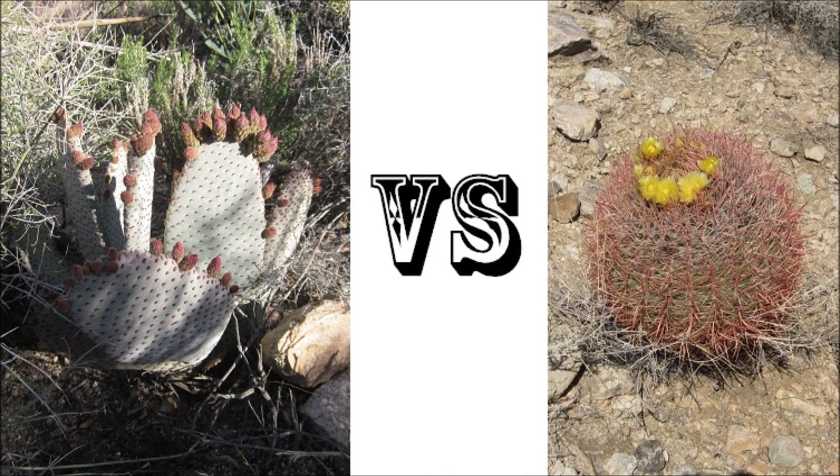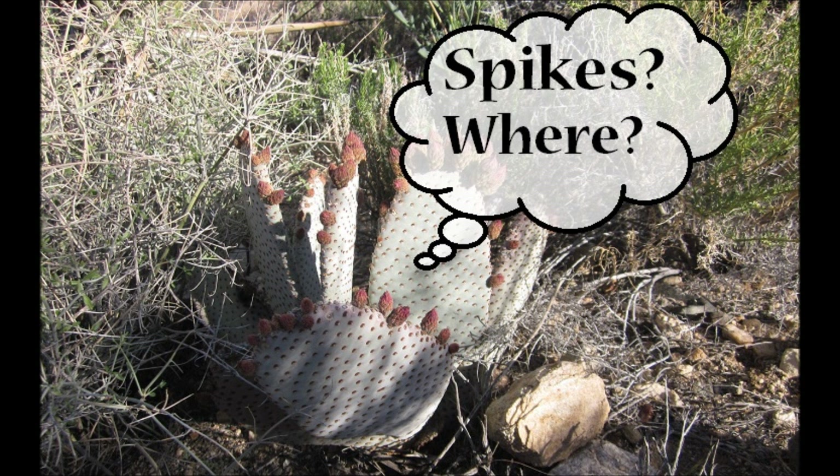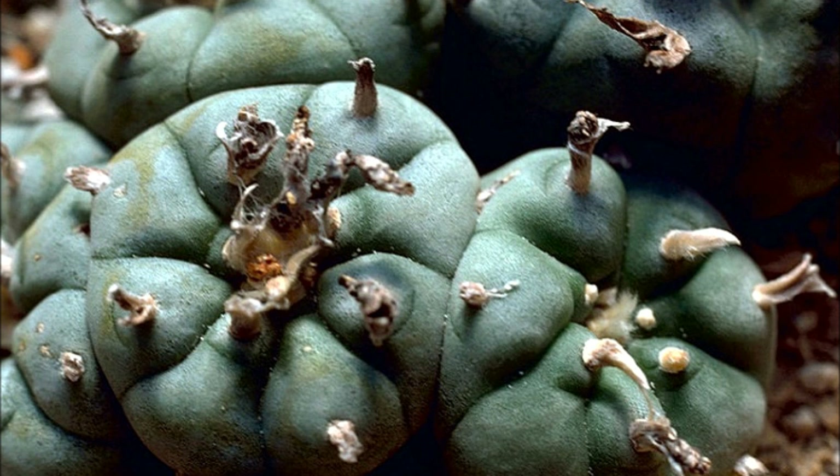Since cacti live in different environments, they are bound to differ in appearance and style. We typically expect cacti to have spikes, and they do, but the spikes are sometimes so different that we don't recognize them as spikes. Take this peyote cactus for example — its spikes look like shriveled-up potato spuds, but they are actually meant to be spikes.